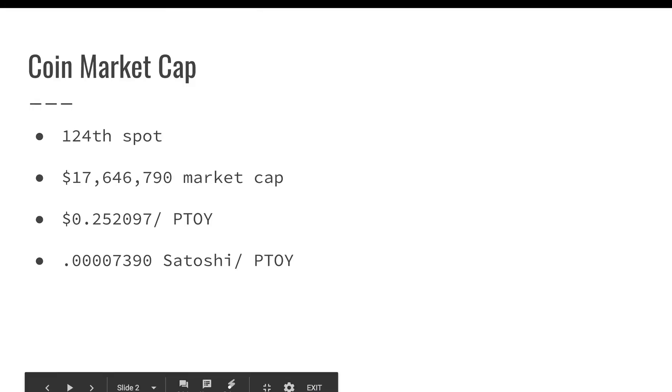The coin market cap right now is sitting around the 124th spot. It's got a $17 million market cap, trading at $0.25 USD value for each PTOI token, and around 7,390 Satoshi for each PTOI token.